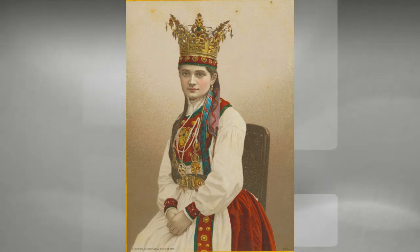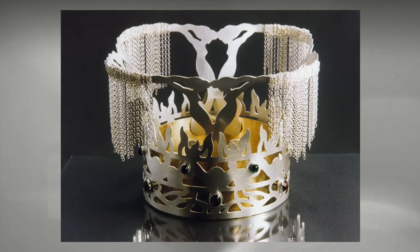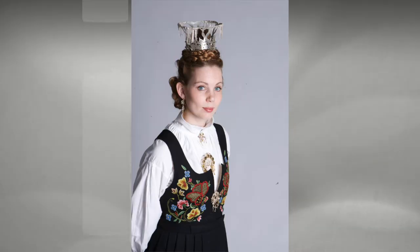Did you know that throughout history, brides in Norway got to wear a bridal crown on their wedding day? This tradition wasn't just reserved for the wealthy. Crowns owned by local landowners or churches could be loaned out to brides on their special day, so everyone who wanted to be queen for a day could have that opportunity.